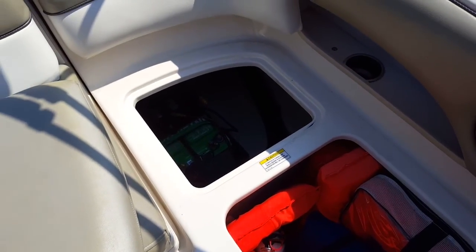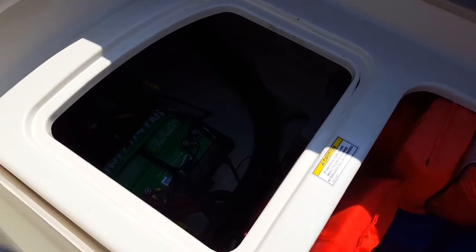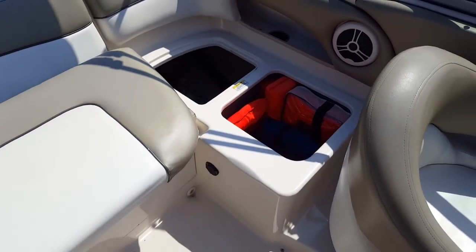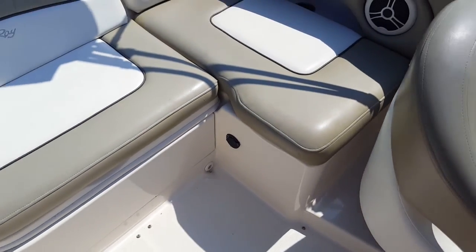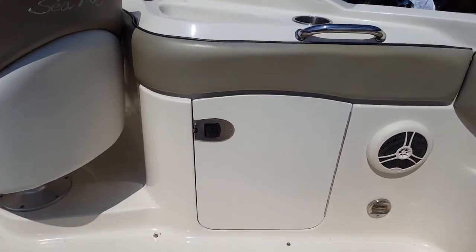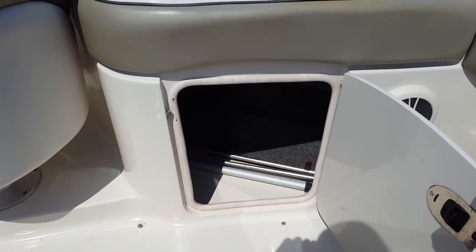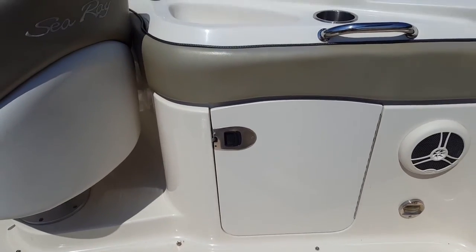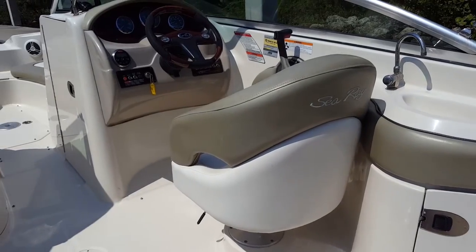Tons of storage on this boat — you'll see life jackets and safety equipment. This boat has the optional dual batteries with switch, not just a single battery like most on the market. It also comes with a digital charging system; if you don't use the boat, you can plug it right in and keep your batteries topped off. The navigation rear anchor light and an extendable docking pole are included, along with all the safety equipment needed. It's turnkey ready to go.